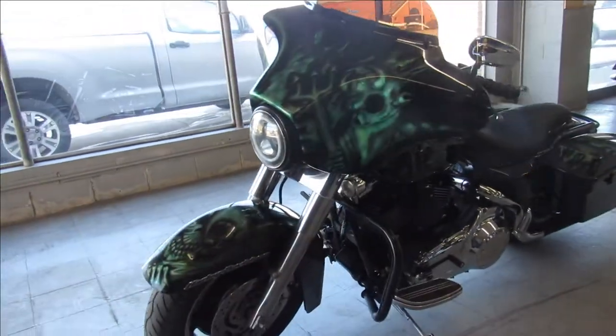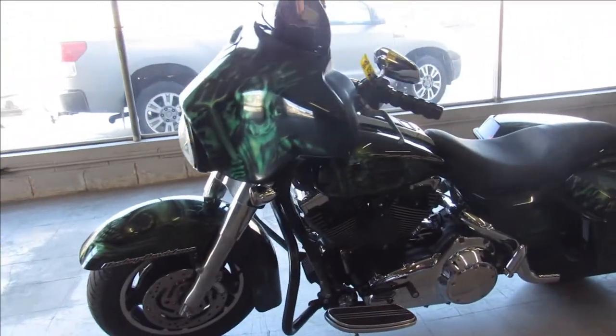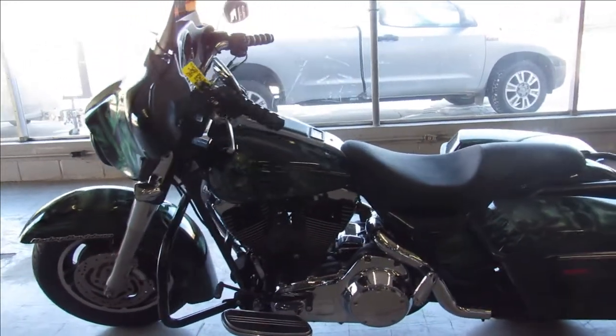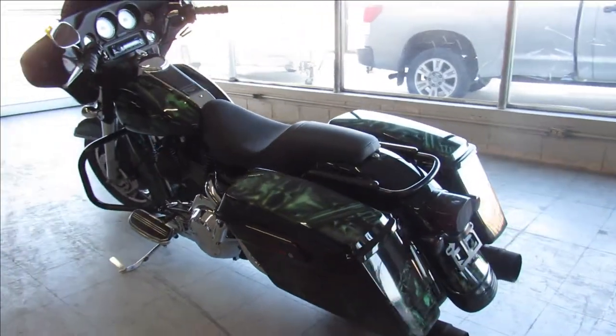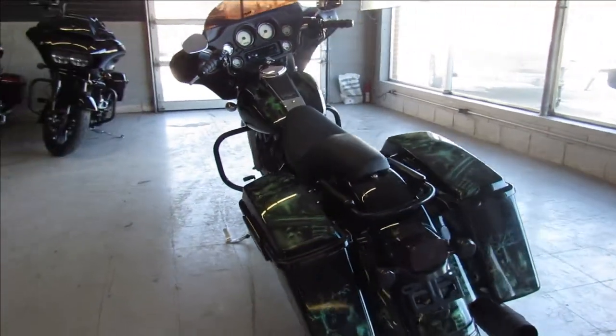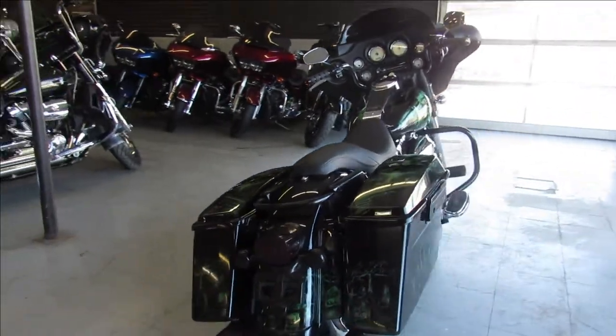You can stand out from the crowd on this one, just serviced and inspected here at the dealership and ready for the road. Give us a call, we'll get it done. It's 810-648-9500 or check out the other 60 pre-owned Street Glides we have at ApprovalPowerSports.com.